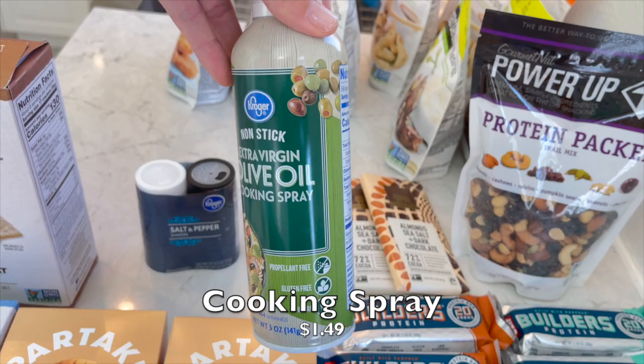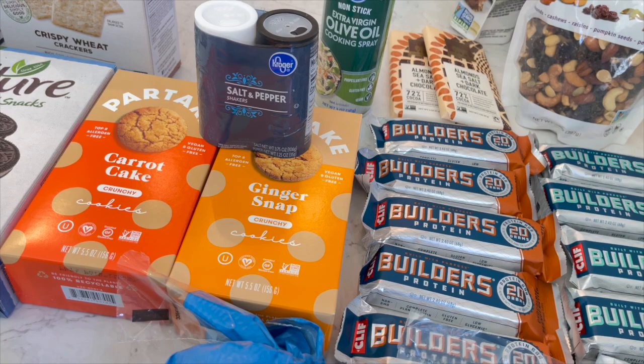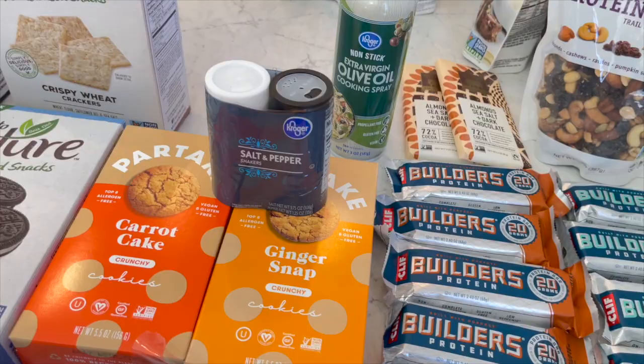I got two Endangered Species almond sea salt dark chocolate bars - my all-time favorite chocolate bar, highly recommend. Also grabbed one cooking spray and some salt and pepper, since all of our spices are packed up but you have to at least spice up your food a little bit until the rest of our stuff gets here. That was everything - I hope you guys enjoyed. I'm excited to put all this away and organize the pantry. Thank you so much for watching and I'll see you guys next time. Bye!